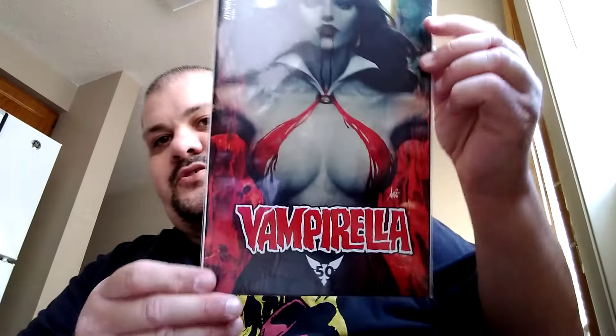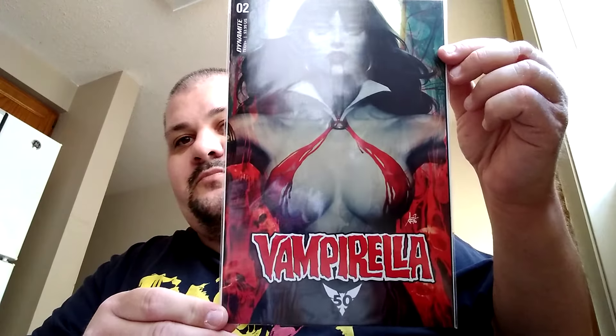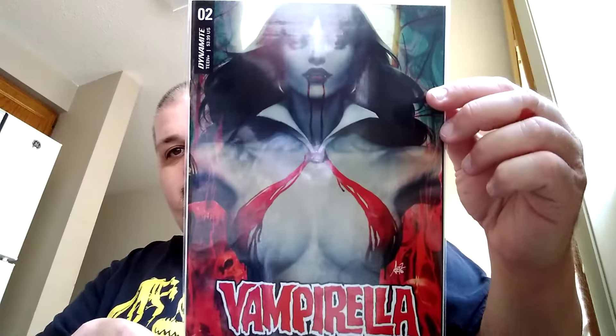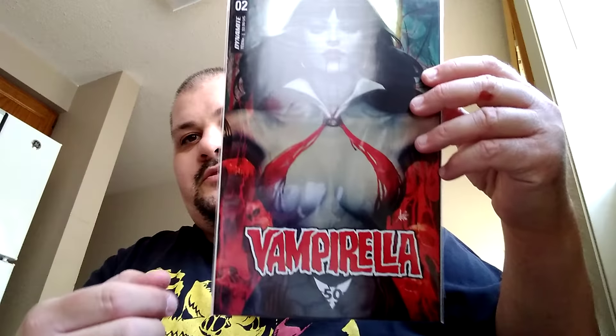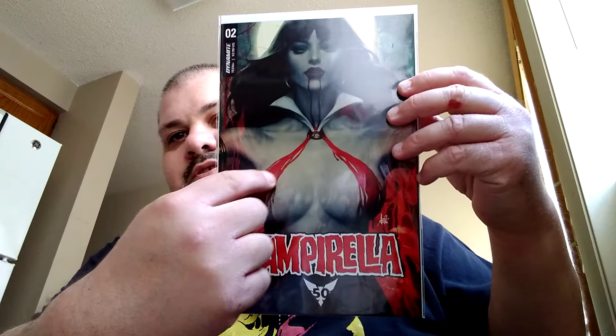Perillo is easily in my top 5 cover artists. Another guy in my top 5 is — is this my logo right here? — Stanley Art Germ. Vampirella number 2. I love the way her costume looks. The blood trickling out of her lips forms her costume. It's just amazing.